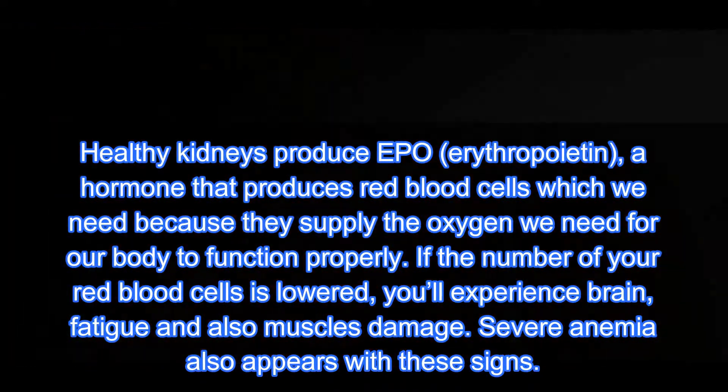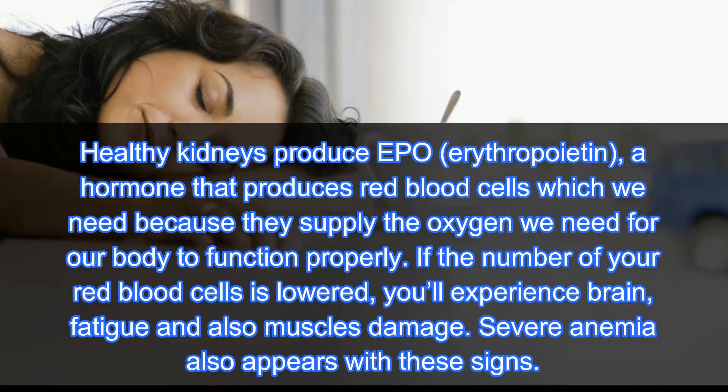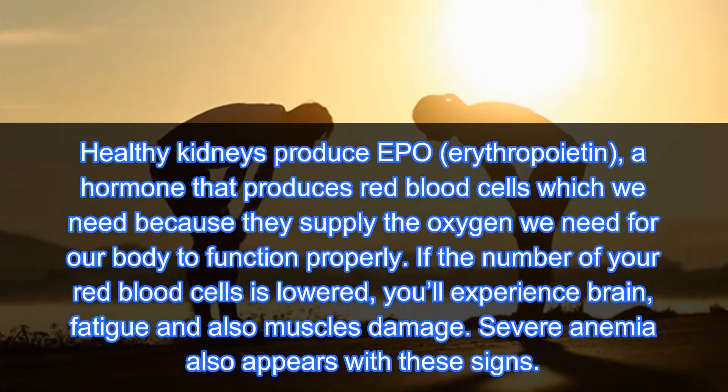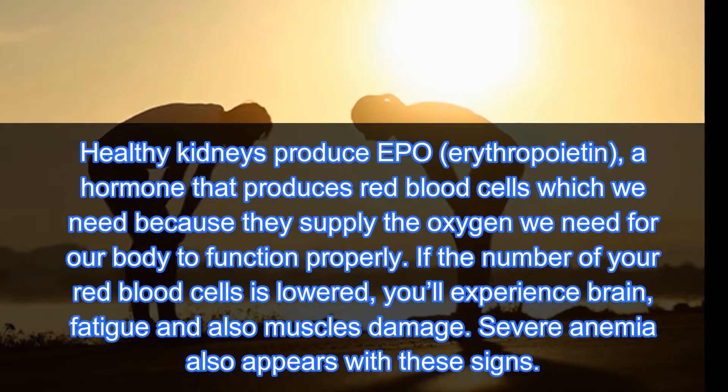Number five: fatigue. Healthy kidneys produce EPO — erythropoietin — a hormone that produces red blood cells, which supply the oxygen our body needs to function properly. If the number of your red blood cells is lowered, you'll experience brain fatigue and muscle damage. Severe anemia also appears with these signs.